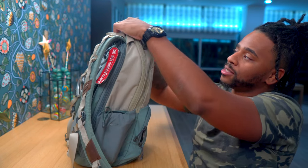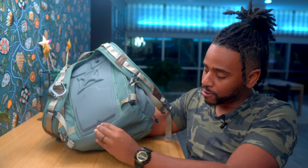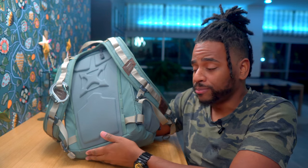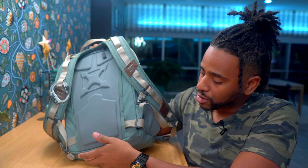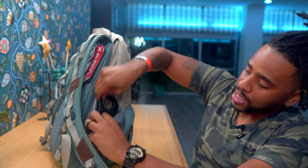One thing I don't like: the laptop compartment goes all the way to the ground, so if you throw this bag down you could theoretically damage your laptop. I haven't had issues — not with my MacBook Pro or a previous Chromebook — but it's something to think about. Another con is there is no knock-around sunglass pouch on this bag, so I'm relegated to keeping my sunglasses in the side pouch, which takes up the entire pouch.